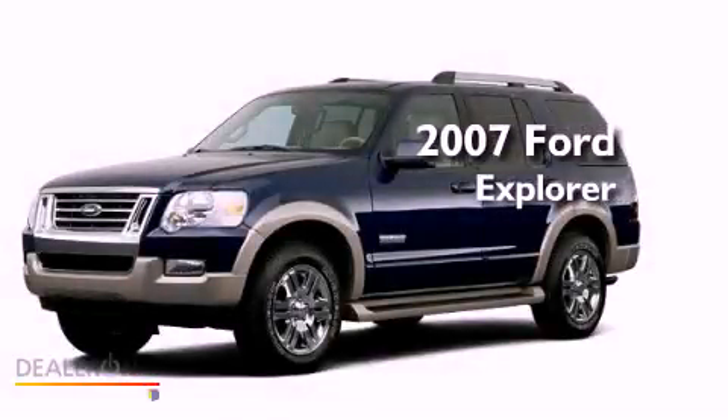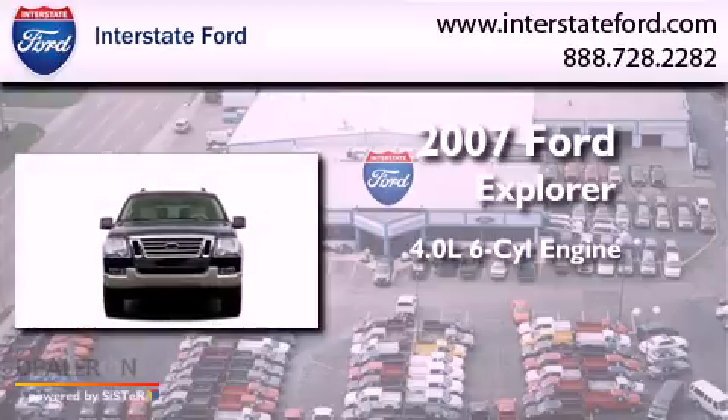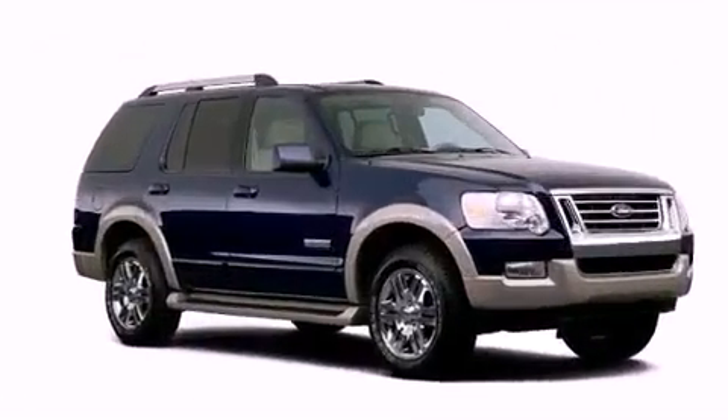This is a 2007 Ford Explorer. It features a 4.0-liter six-cylinder engine, an automatic transmission, and four-wheel drive.